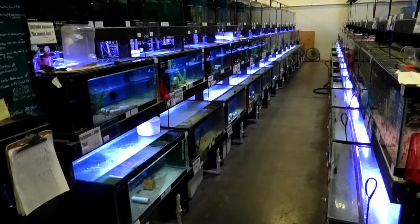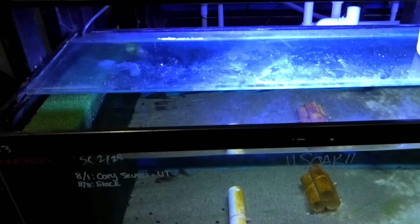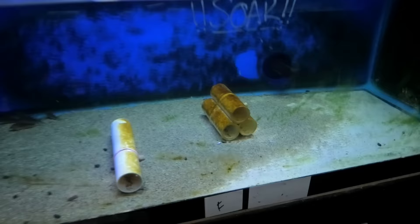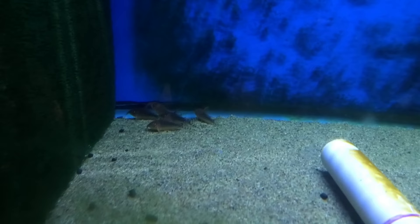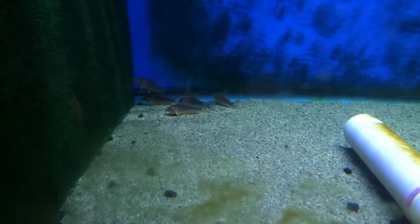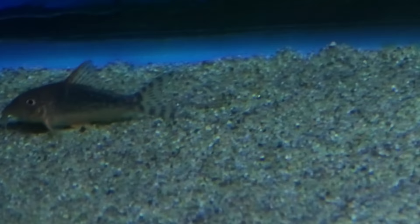Now we're going to take a look at one of my favorite rows, starting with Corydoras. Susii — I'm not really sure how to pronounce it, but you know, everybody pronounces it a little bit differently. Only a couple left, but it's a really rare species that you don't see very often. I love the white bellies on them and the flag tail. There's only five left — get them quick.